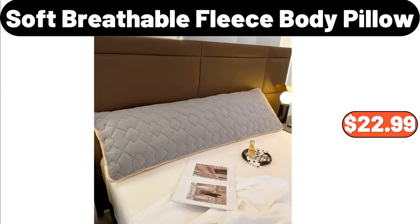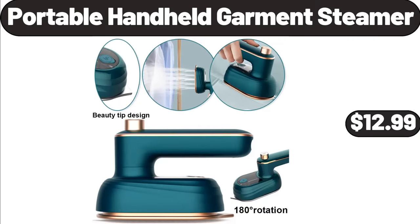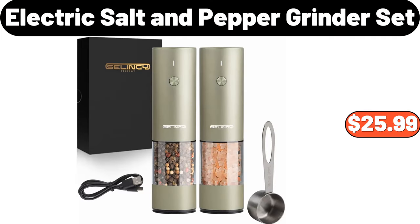Soft breathable fleece body pillow, $22.99. Portable handheld garment steamer, $12.99. Electric salt and pepper grinder set, $25.99.